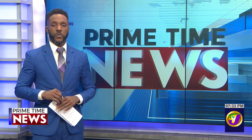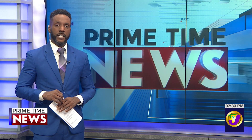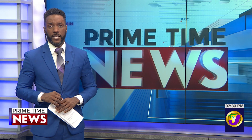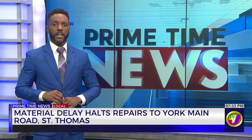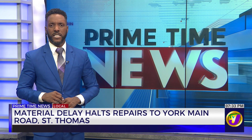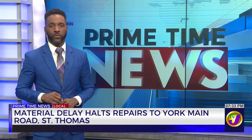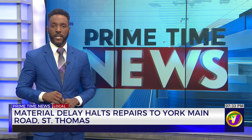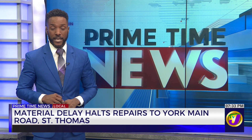Welcome back, continuing the news. Repairs have started along sections of the main road in York Hill in St. Thomas. The area was one of several identified by the National Works Agency for defects after reports of subpar materials being used to rehabilitate the road. As we hear in this report, the work which recently started is being further delayed. Jamila Maitland explains.